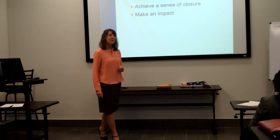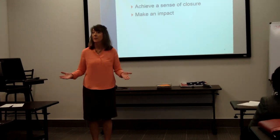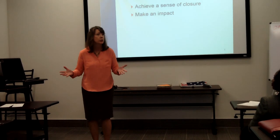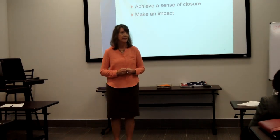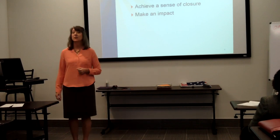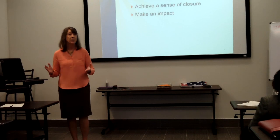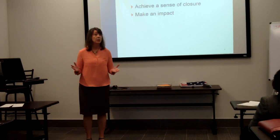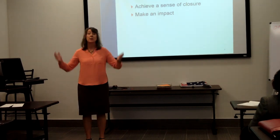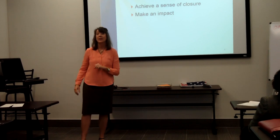Make an impact. Have you ever heard that the last thing someone hears is what they remember the longest? This is why your conclusion is so important. Let's say you're giving a demonstration speech, much like Marilyn Brown's speech about the DISC personalities. This type of speech has a great opportunity to have an impactful conclusion. You could end with the four personality types — D, I, S, C — and all of the attributes that make up each type.